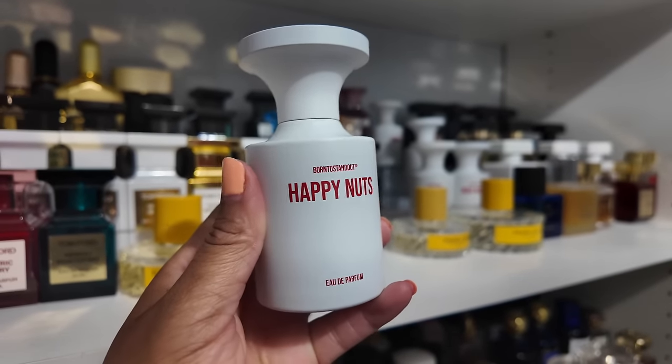My third standout is Happy Nuts from Born to Stand Out — I actually pulled the wrong bottle down so I won't show it, but I'll pop a picture up. That fragrance is a nutty sweet fragrance and I wore it to bed one night. I did get a compliment on it from my husband, and furthermore I fully enjoyed wearing it. I felt like I smelled so delicious but not childlike — just smelled so good. It was perfect for bedtime. So those are my three standouts for the week.